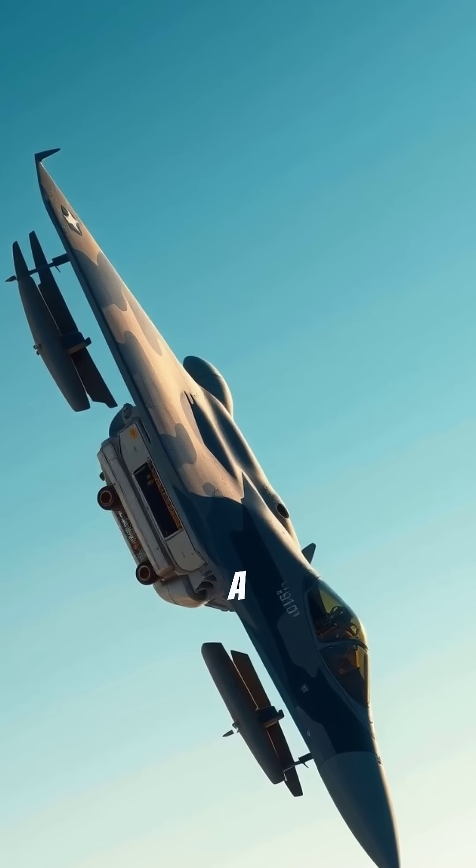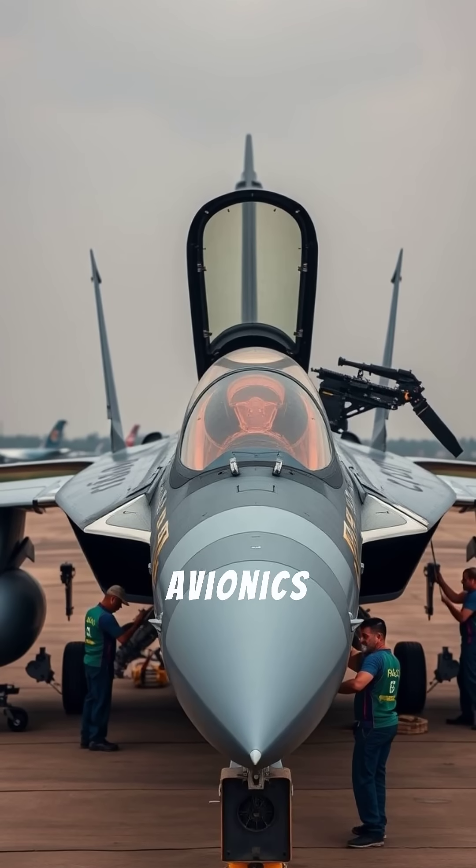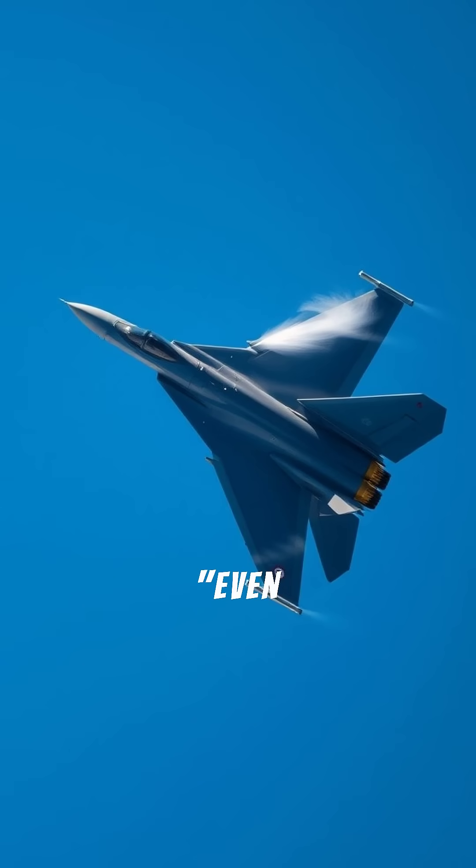The Indian HAL Tejas is a light, agile fighter packed with advanced tech and is continuously being upgraded with newer avionics and weapons.